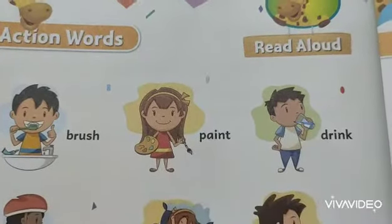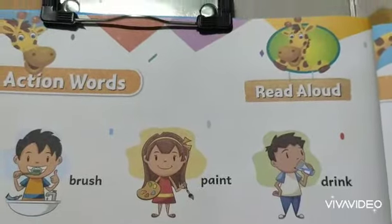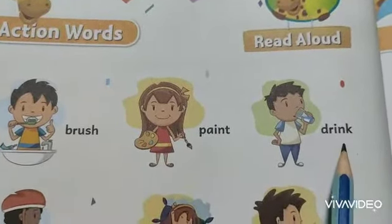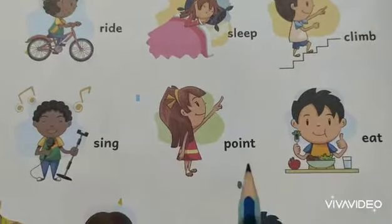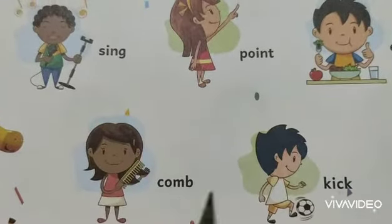Like yesterday, today also we learned some more action words. These are: brush, paint, drink, write, slip, climb, sing, point, eat, comb, kick.